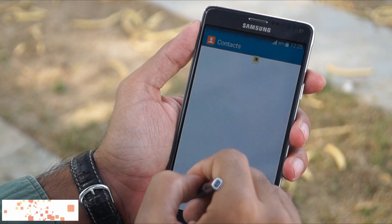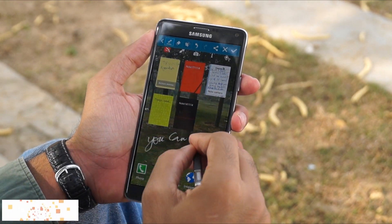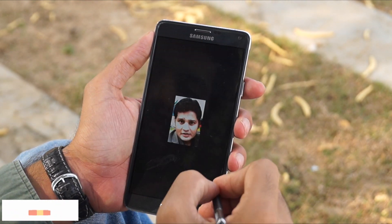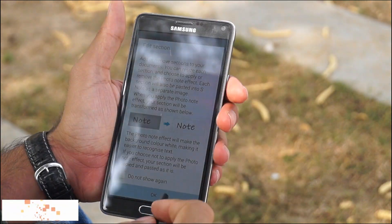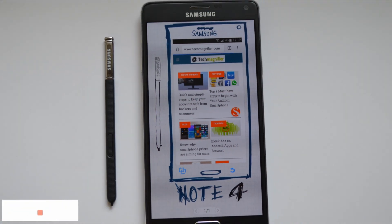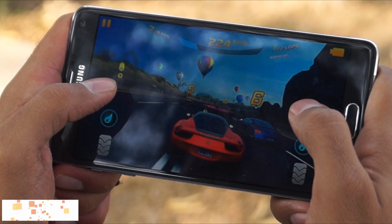That's just one aspect of the pen. With a button, you can also take a quick note, take a screenshot and make a note, clip any part of the screen and make a note, click a picture to use it as text, and make sketches.